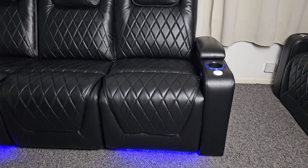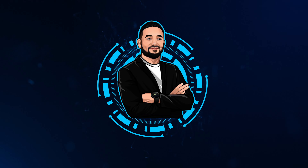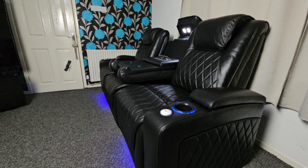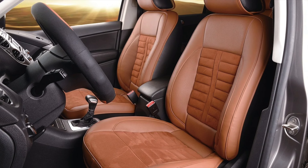What's up guys, my brand new home cinema seats have arrived. These are the Valencia Oslo 3 Seater Console Edition. They are super premium in quality, made from top grain napa leather which you usually find in the interior of luxury cars.